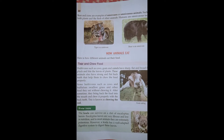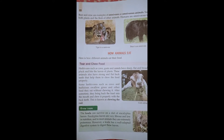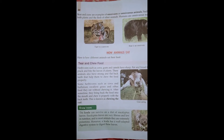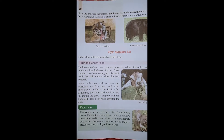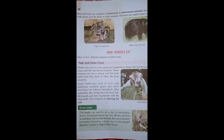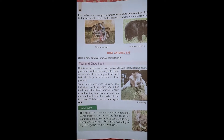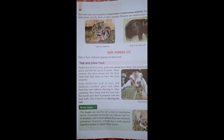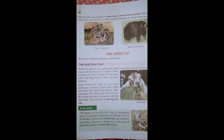Good morning dear children, welcome back. This is your science class, I'm your science teacher. Today we continue and start the new chapter, new topic: how animals eat. So let's start with the video.